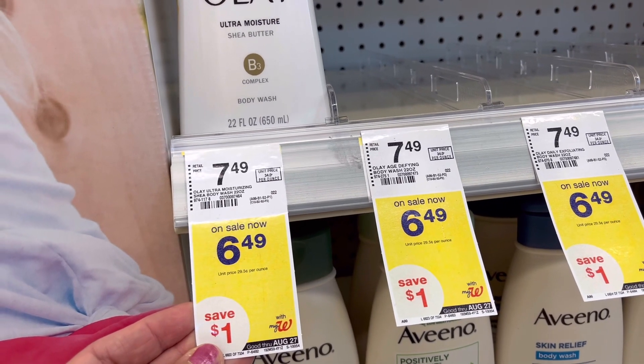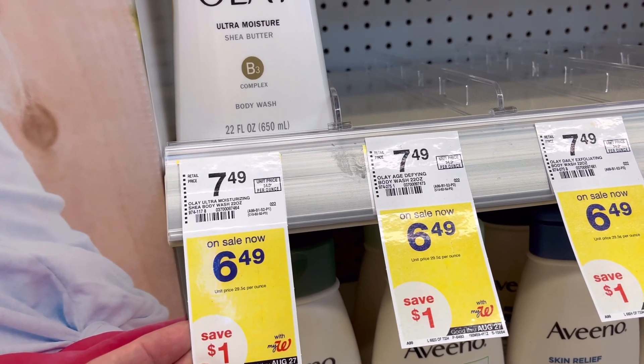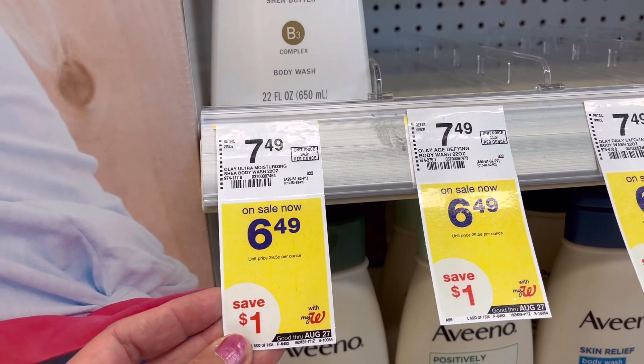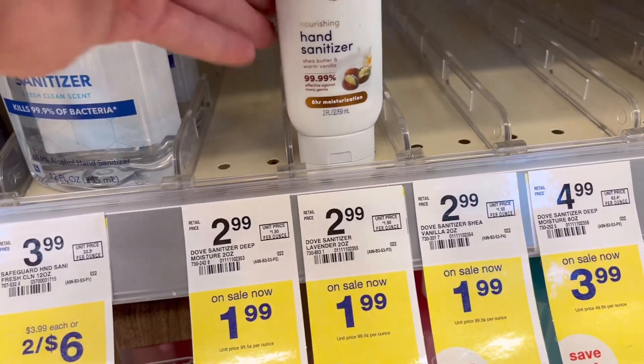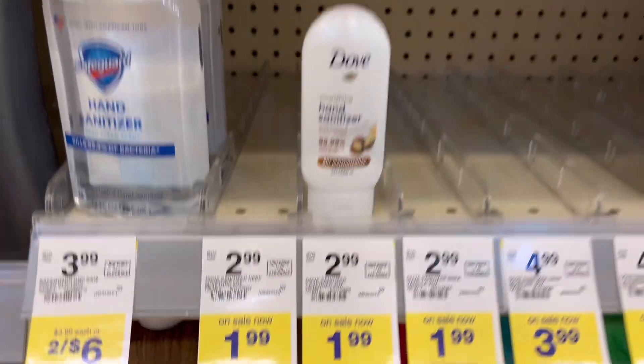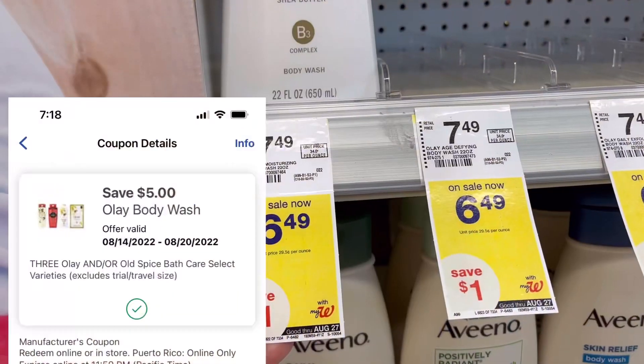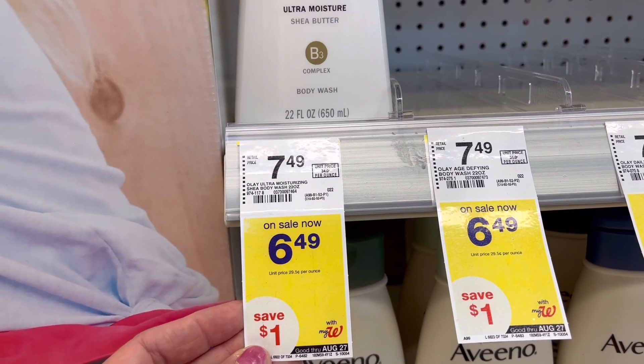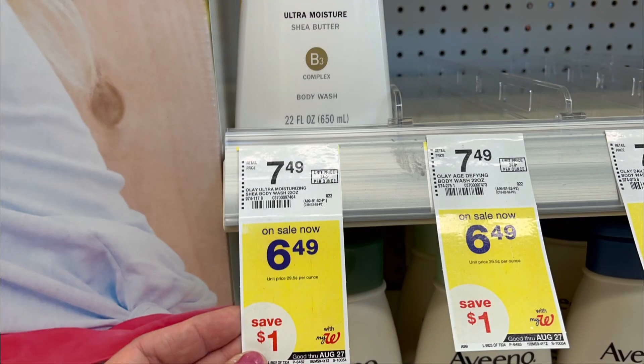When you buy three Olay body wash you will get $5 in registered rewards, so your total for three is $19.47. Add one Dab hand sanitizer for $1.99, your total is $21.46. Clip $5 off of three digital coupons, you're gonna pay $16.46. Pay with points and you will get back $5 registered rewards, plus $5 store registered rewards from spending $20 on personal care and $5 registered rewards from spending $15 on P&G selected products.